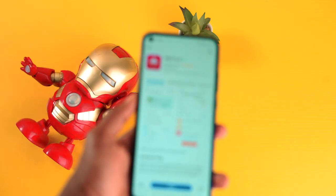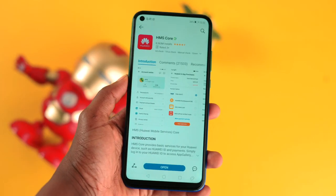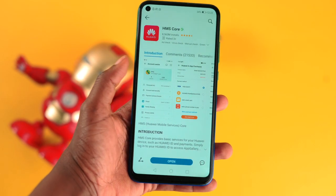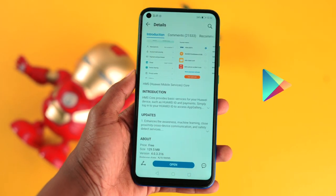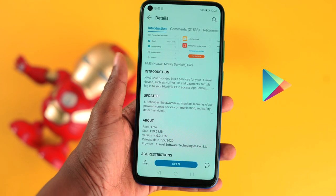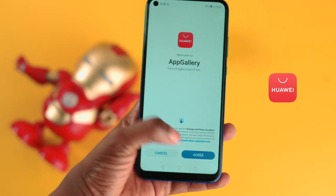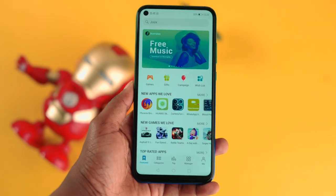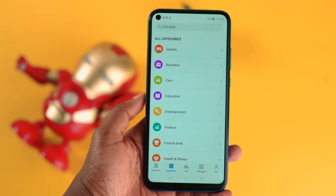The front camera can tend to have a bit of airbrush effect, but this only happens in low light. Now, the elephant in the room is that this device doesn't come with Google Mobile Services. Instead, Huawei is using Huawei Mobile Services, which replaces things you'd normally get from Google, including the Play Store. Instead, Huawei is using the App Gallery.